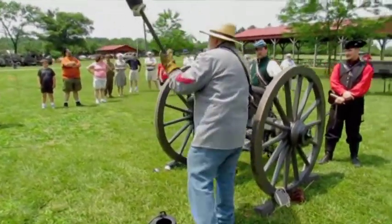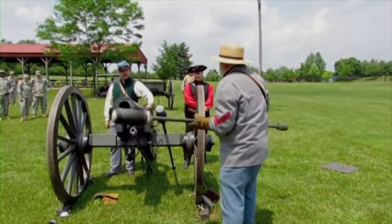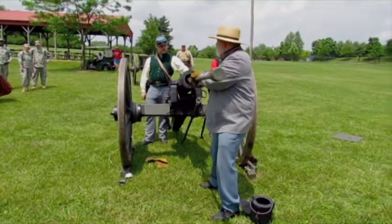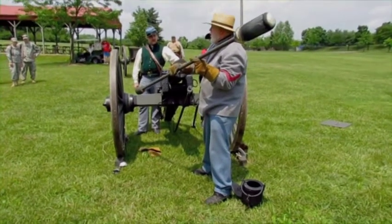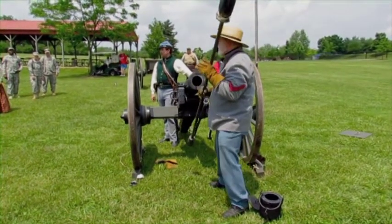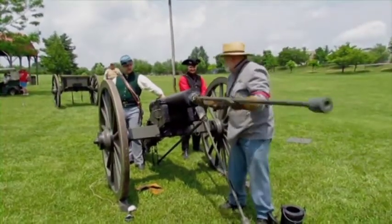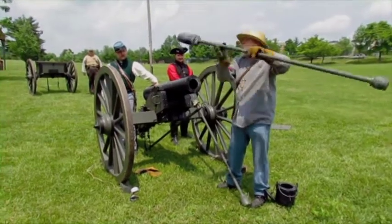The next command is 'wet sponge' — we're not interested in fire yet, so we're swabbing out the breech so any sparks will be extinguished. If they're not and we put the next round in, my name will be 'Lefty' for the rest of my life because my arm and this thing would be heading downrange. Then 'dry sponge' — a modern addition to make sure we don't have too much water down there, which would interfere with the gunpowder going off when we want it to.